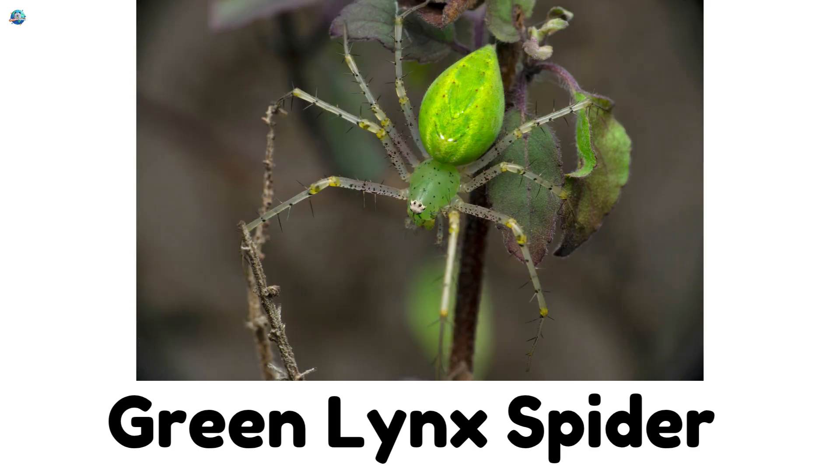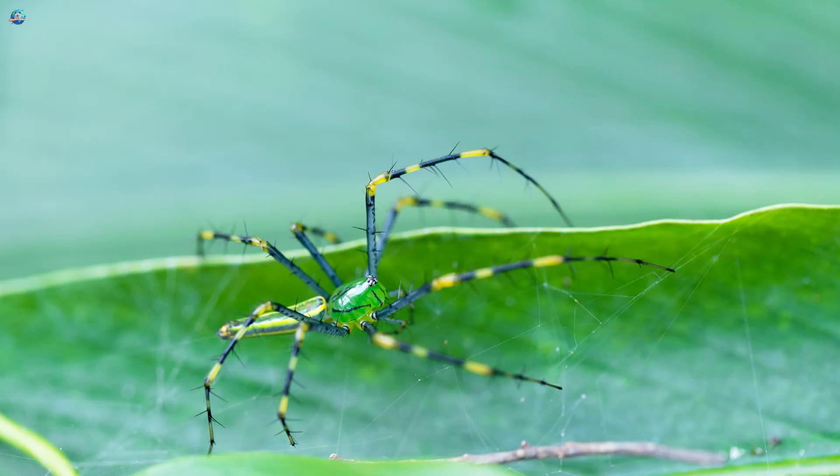Green Lynx Spider: Green Lynx Spiders hide on green leaves where they blend in perfectly. They protect plants by eating harmful insects.